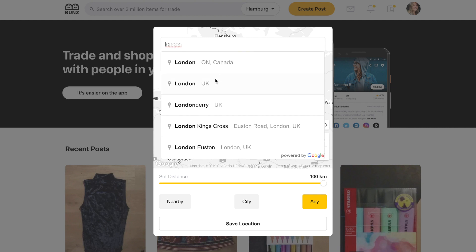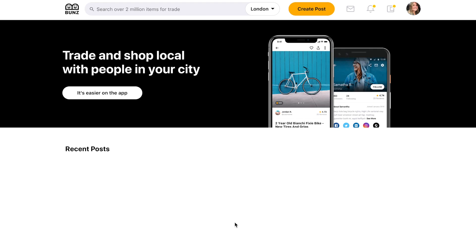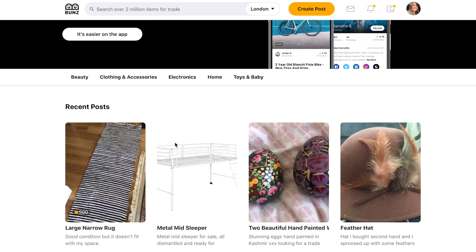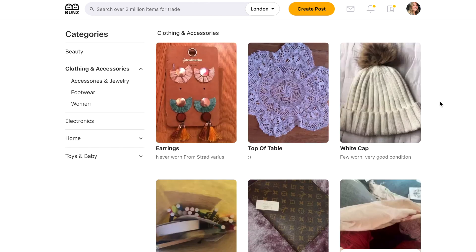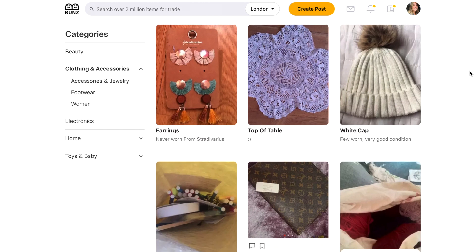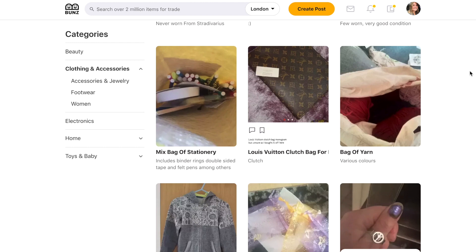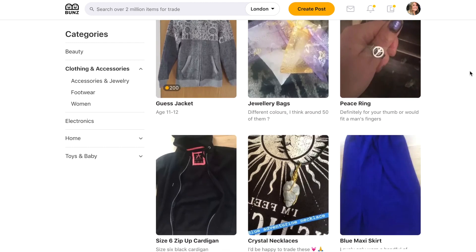With Bunz, you get a completely free platform where you can make a profile and add things you want to trade. That could be everything from fashion and clothing to books, furniture, and plants — or whatever you have lying around at home that you don't get any use out of. It's great for items that don't have monetary value for a direct sale but would be suitable for a trade.